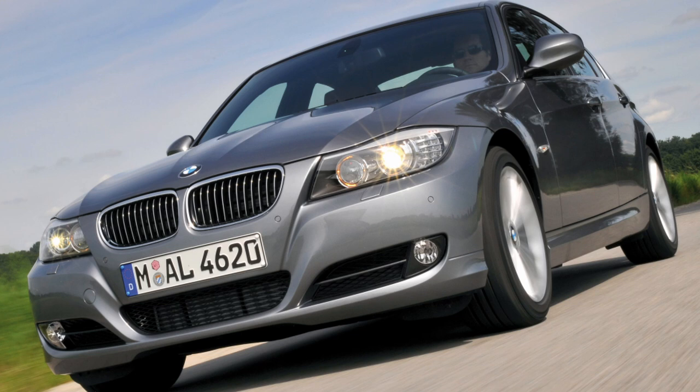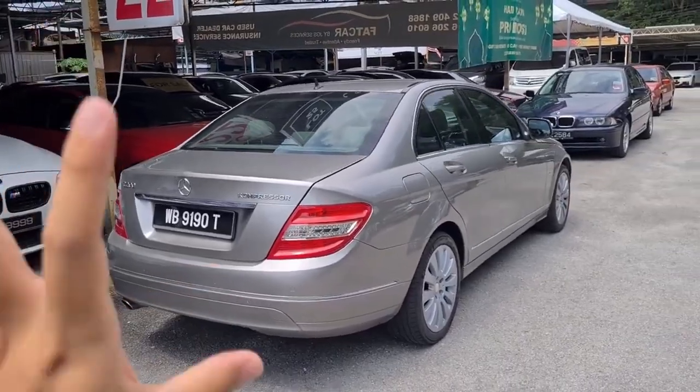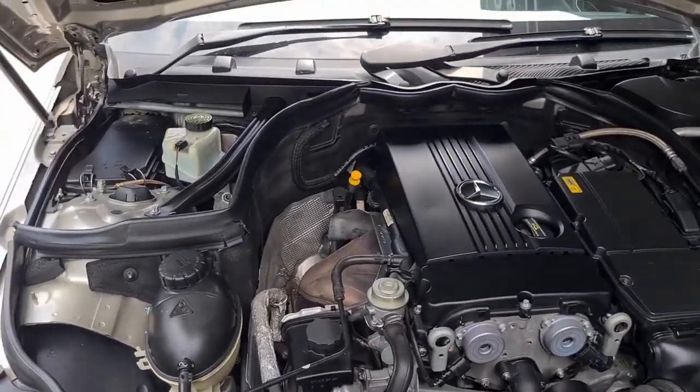The W204 C-Class was sold for quite a long period — launched in 2007 and sold all the way until 2014. It competed head-on against two generations of the 3 Series, namely the E90 and later the F30 during its initial days. The full range of engine choices is too long to cover in one video, but it started off with the compressor engines — the 1.8-litre supercharged units. They also had V6 models, but the majority of cars in our market are the 1.8 compressor engines.